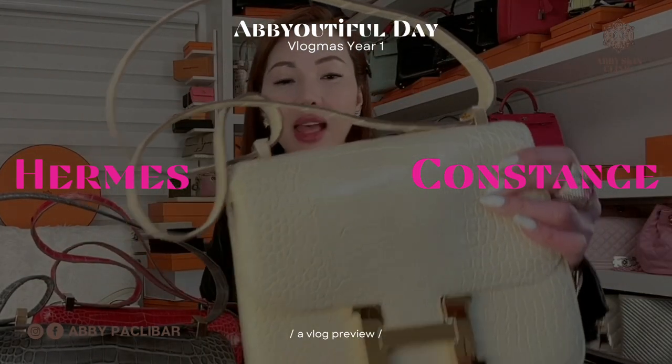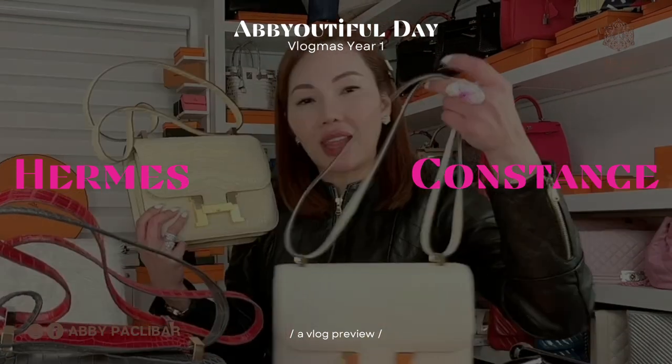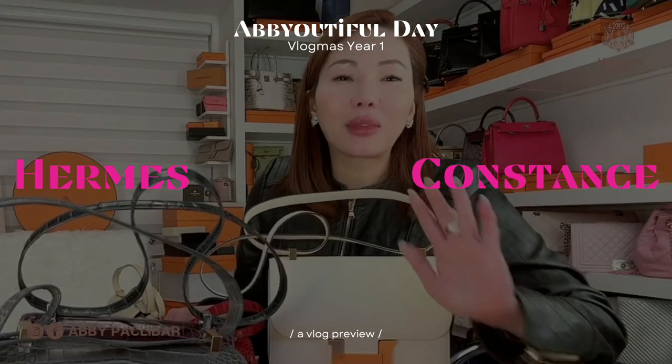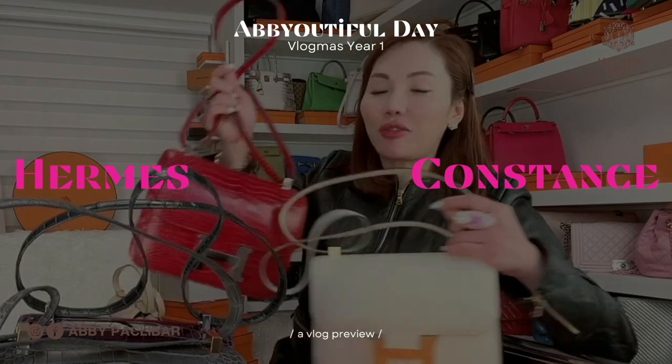A Hermes matte alligator Vanille. I think I will use this more often than this. It's a fabulous bag. It's a classic one. I love it and I love wearing it.